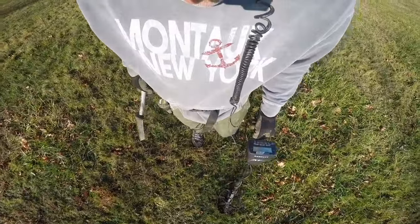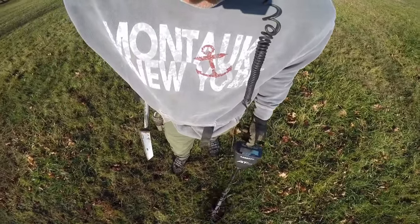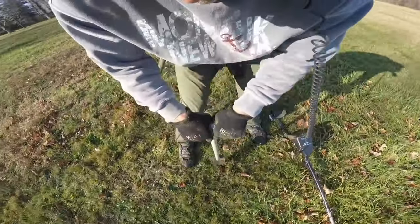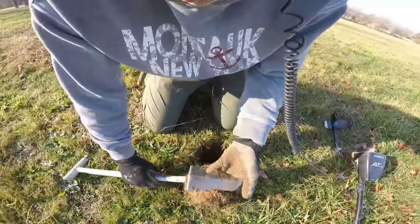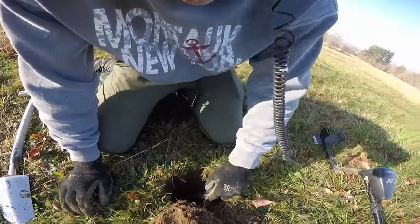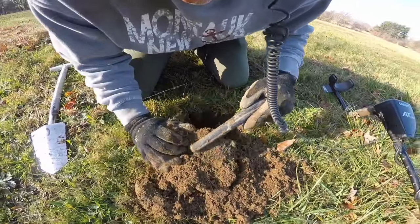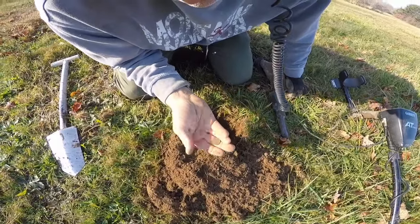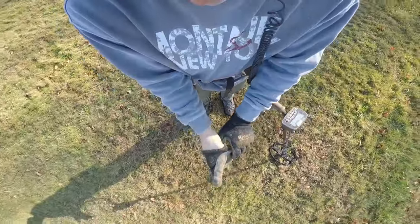I've got a mid-tone here. I think it's just a penny — it's kind of bouncing down to the low 70s, mid 70s. It's probably just a penny, but let's just see what we got. Could be a button, I don't know. Yeah, that's going to be a penny — it's not deep enough. Yep, there it is, just a penny. It's not even a wheat, just a regular Lincoln zinc. Okay, next hole.